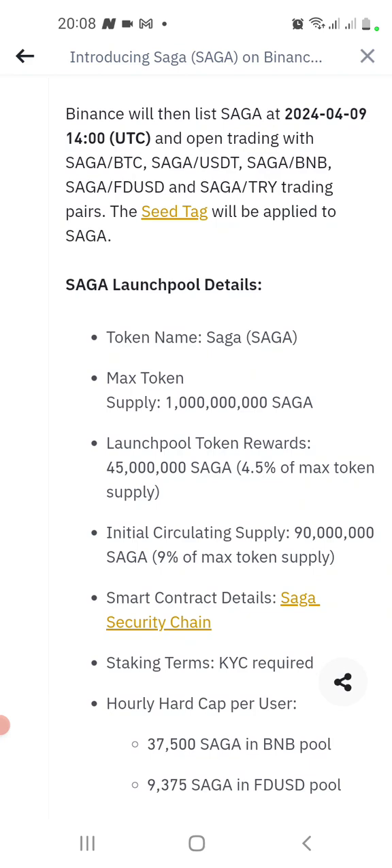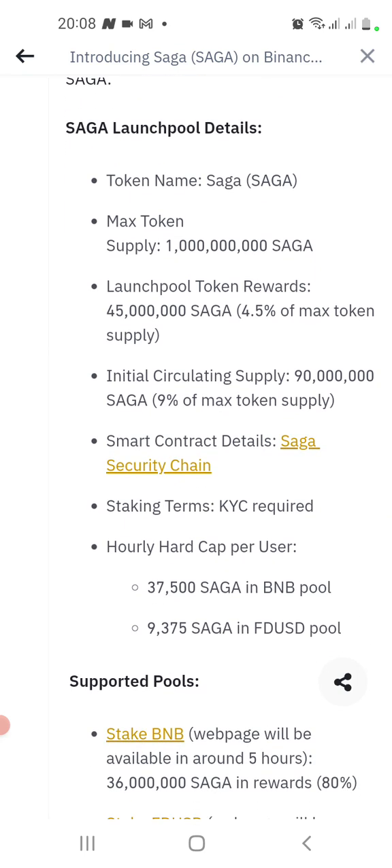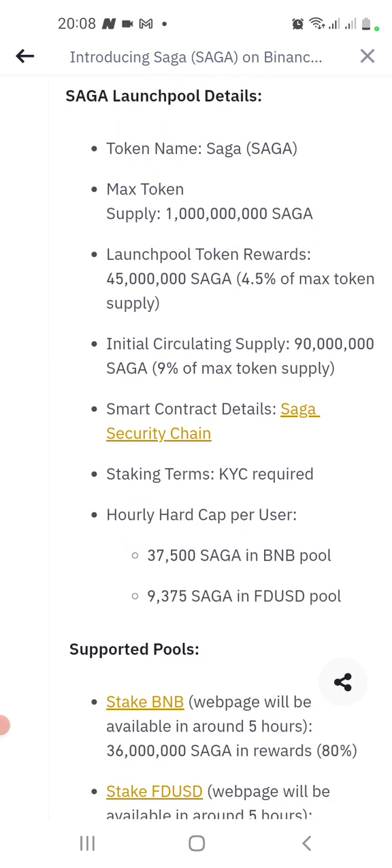Binance will then list Saga on April 9th and open trading with specific pairs. Here is the Saga launch pool data: token name Saga, max token supply one billion.